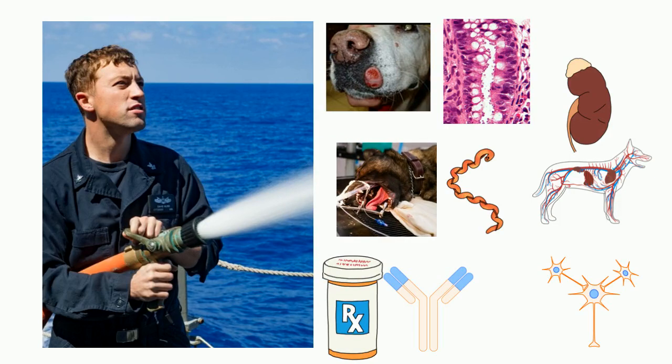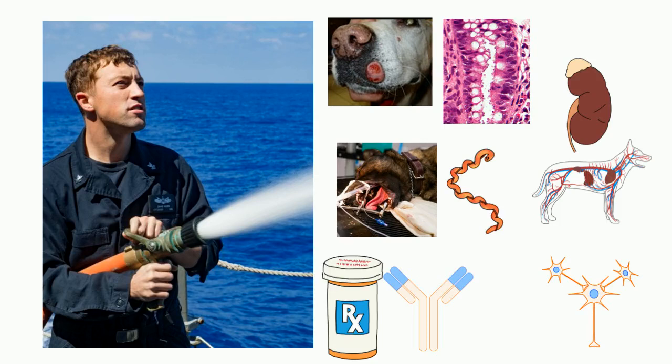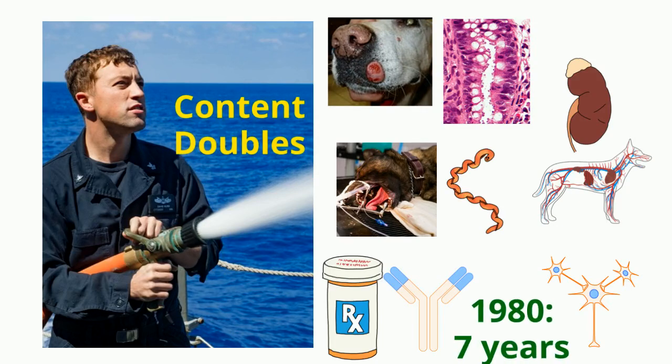By the way, the size of that fire hose is growing exponentially. Let me give you an example. When I graduated from vet school about 40 years ago, medical information doubled every seven years. In 2020, the information will double in about 70 days — less than one semester.